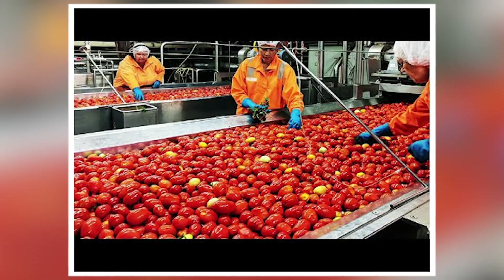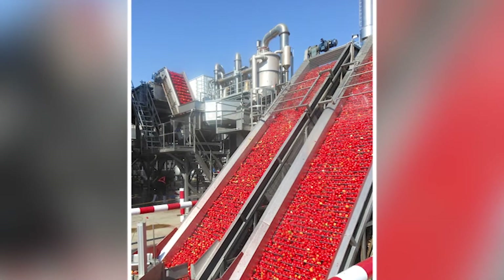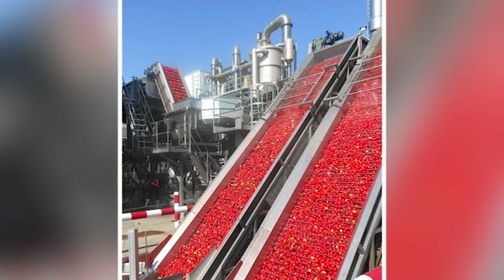The tomatoes are then sorted, washed, and chopped. After doing all that, they will now be pre-cooked inside a stainless steel vat. Stainless vats help in preserving and protecting tomatoes from bad bacteria.